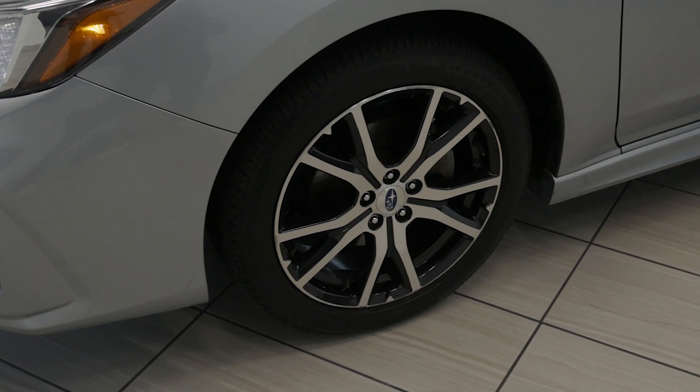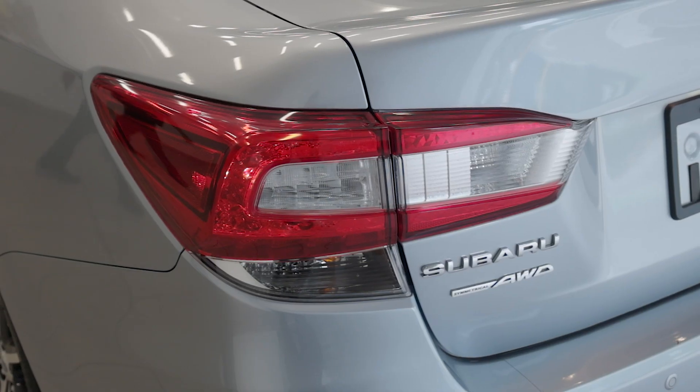The exterior features sporty 18-inch alloy wheels, a rear spoiler, and a distinctive black grille.